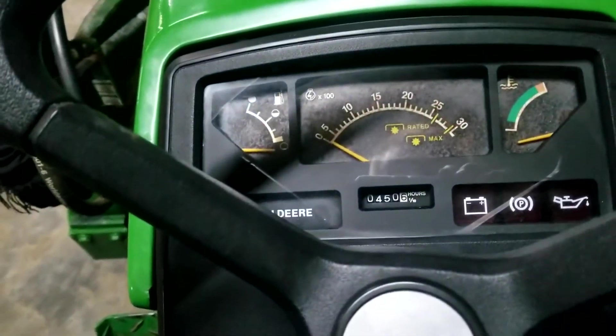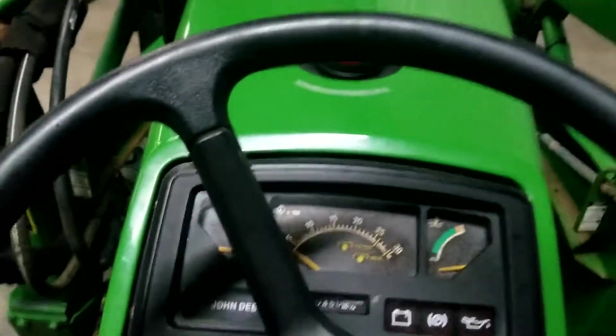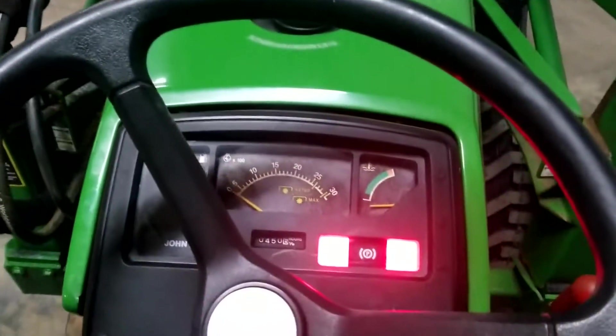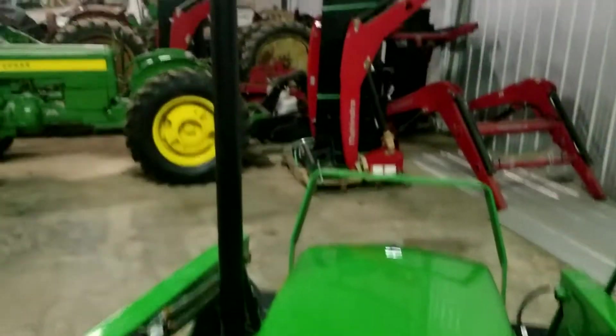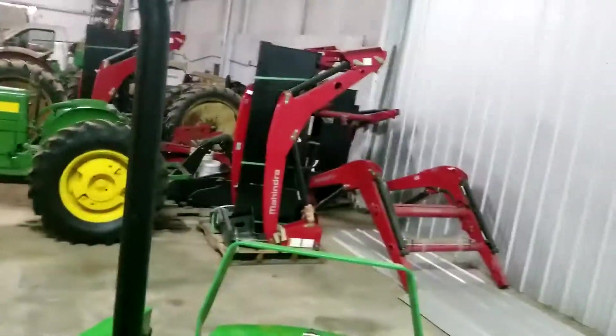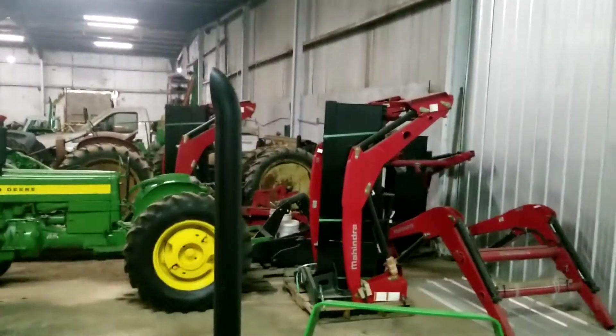It has 450 hours on it, excuse me. I'll get up here, turn the glow plugs on — got to turn it backwards for just a second — get the exhaust up here and put it in neutral. Here we go to start it.